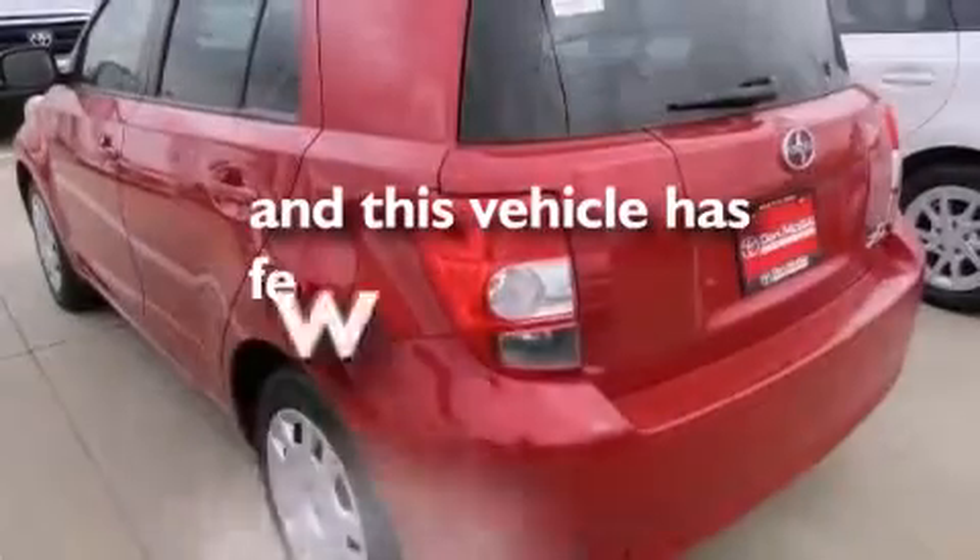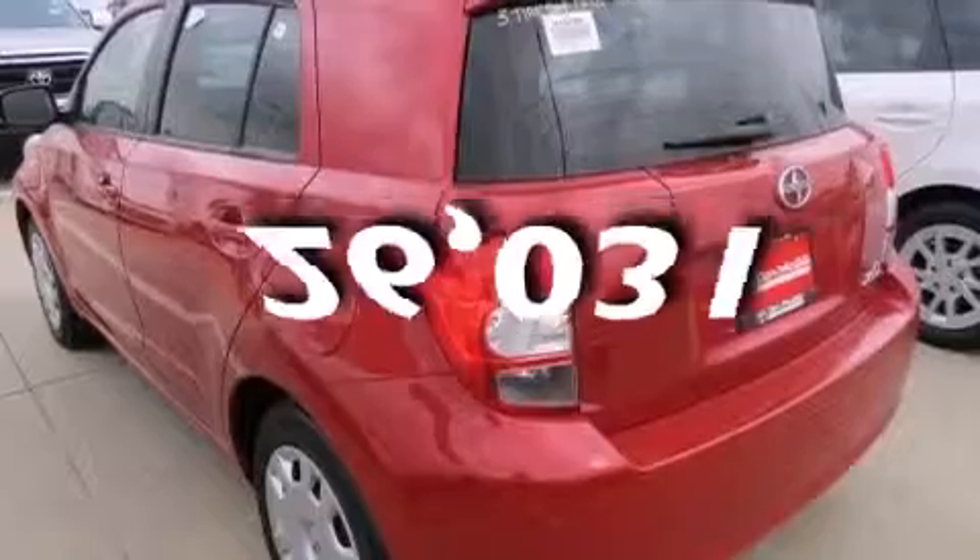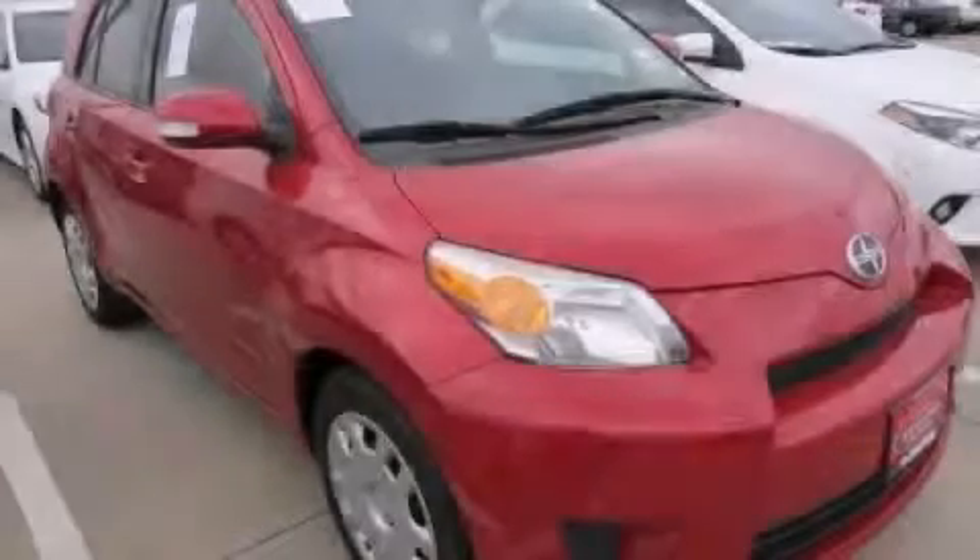This vehicle has less than 27,000 miles. Call or visit us right now and arrange your test drive today.